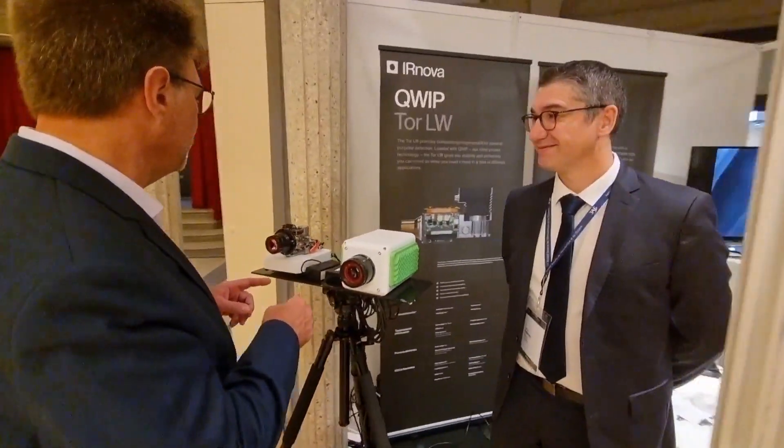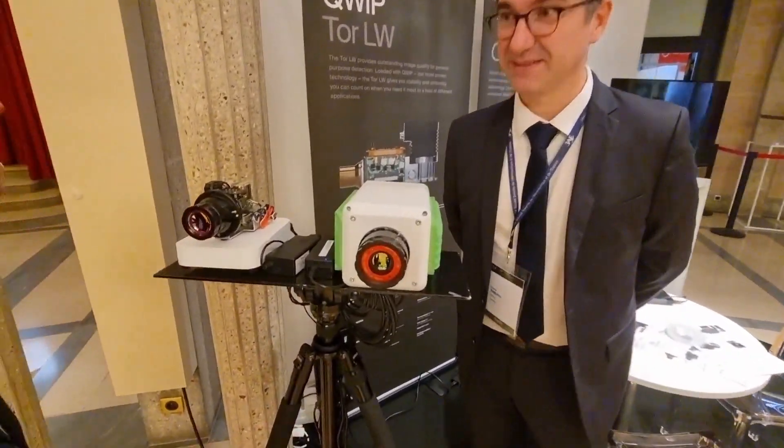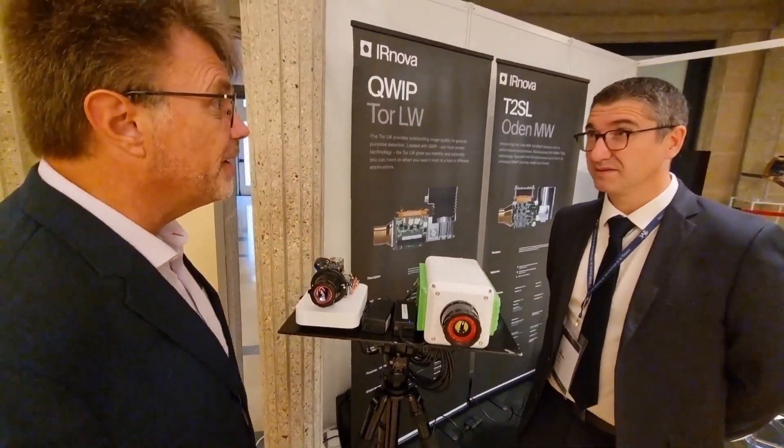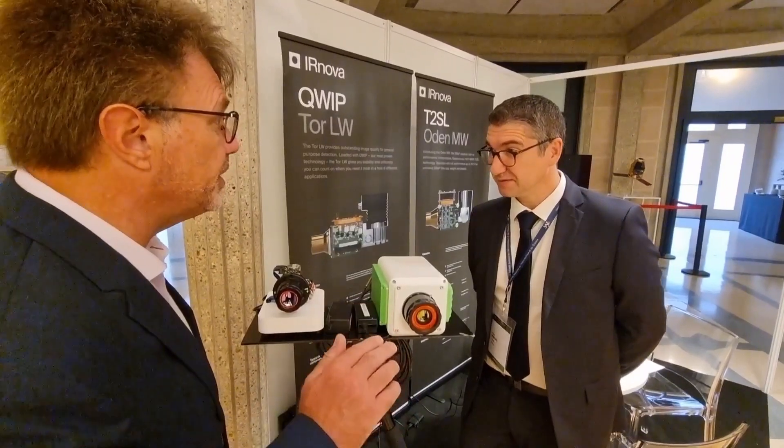This IR system — from what I understand, you're using superlattice technology, and the result is that it consumes less power yet provides the same performance as top-tier U.S. and Israeli systems. Do I understand that correctly?